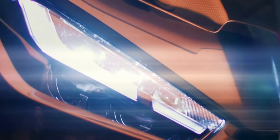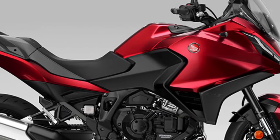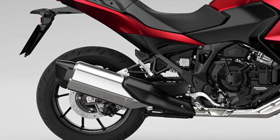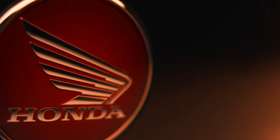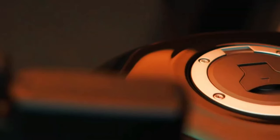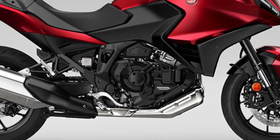The NT1100, whose combination of performance, comfort, functionality, elegant styling, and excellent value for money made it the best-selling touring bike in Europe in 2023, receives two striking new color updates for the 2024 model year.